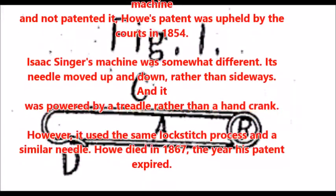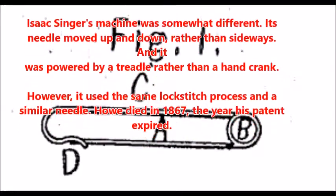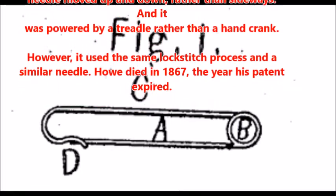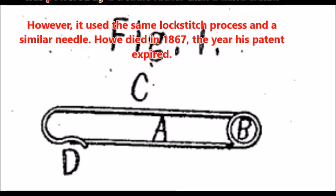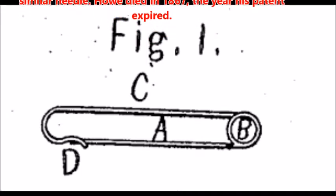Isaac Singer's machine was somewhat different. Its needle moved up and down rather than sideways, and it was powered by a treadle rather than a hand crank. However, it used the same lock stitch process and a similar needle. Howe died in 1867, the year his patent expired.